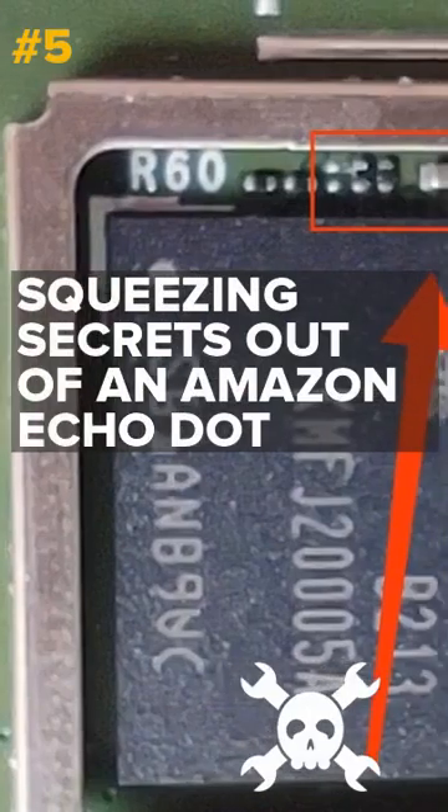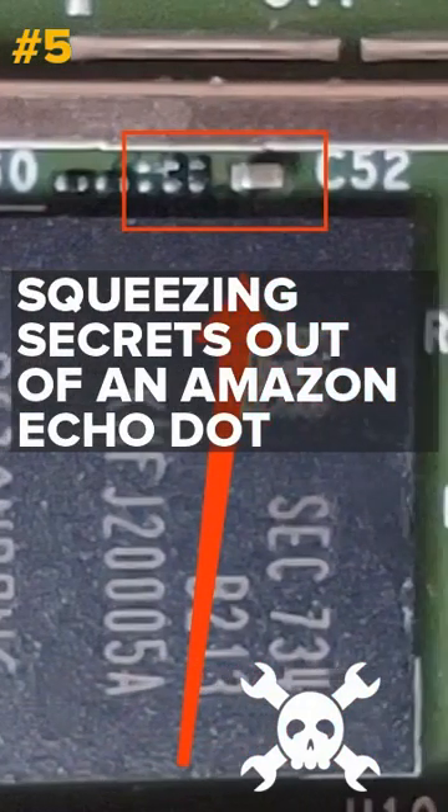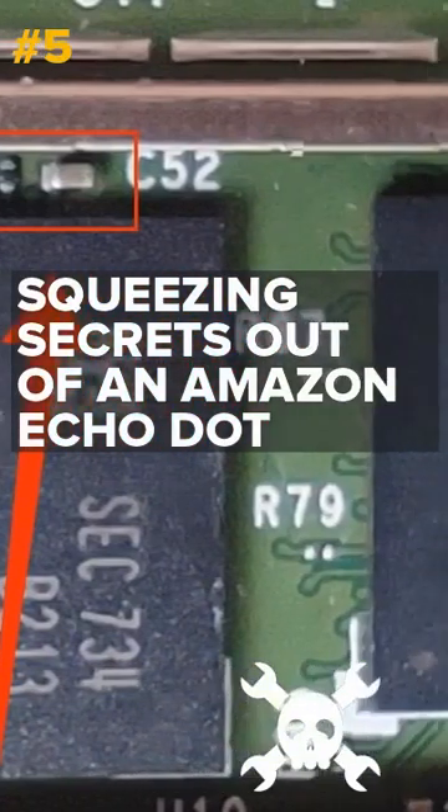Squeezing secrets out of an Amazon Echo Dot. By shorting out a single capacitor, a hacker shows it's possible to read personal data from Amazon's Echo Dot.